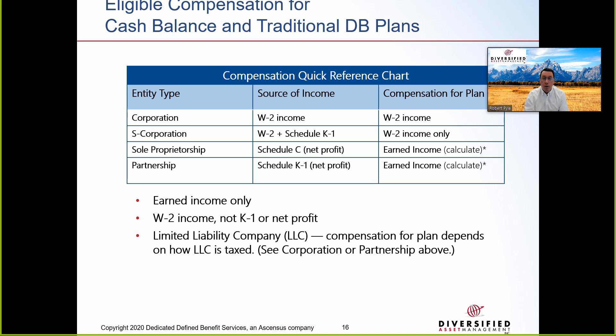Eligible compensation comes down to earned income and what it is for each business structure. For a C corporation, W-2 income is used to calculate compensation for the plan. For an S corporation, the source is W-2 plus Schedule K-1 distributions, but only W-2 income is used for plan calculations. For a sole proprietor, Schedule C net profit is used with an earned income calculation. For a partnership, Schedule K-1 net profit is used with an earned income calculation. For example, $5 million in rental income is not eligible compensation. If W-2 earnings are kept low to avoid payroll tax, the owner needs to bonus themselves W-2 income at year-end to increase eligible compensation.